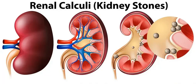Kidneys play a significant role in cleaning the system and removing excessive minerals the body doesn't need via urine. Sometimes the mineral residue doesn't pass and keeps building up inside the body, making stone-like shapes that can range from smaller to bigger. These kidney stones sometimes pass through quickly without causing pain, but if they get bigger, a person can feel fever with chills, nausea, pain in the back, and many other symptoms.